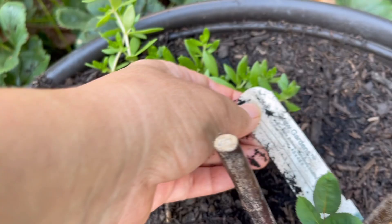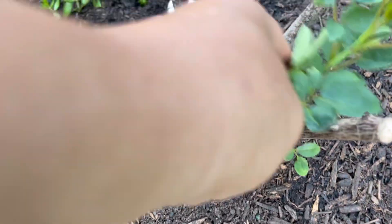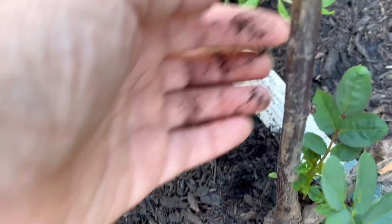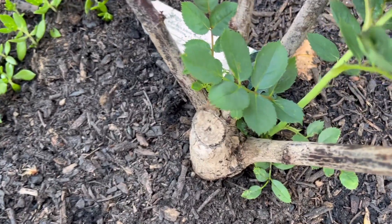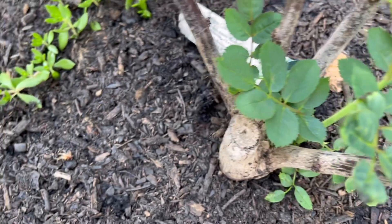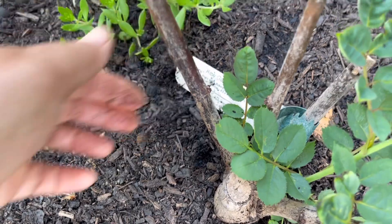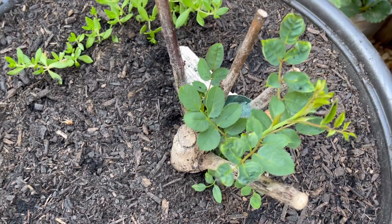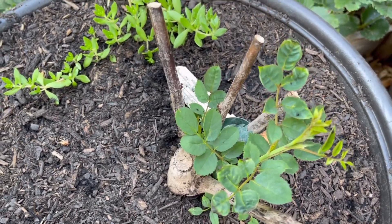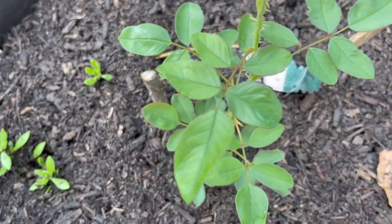Even this one, which didn't have any green leaves at all, now has leaves and a branch — although I'm not sure if this is the rootstock giving a sucker, or if this is Kew Gardens itself. I'm just amazed, because I declared it a goner two weeks ago in my video. And look at that! Also this one I declared a goner as well.